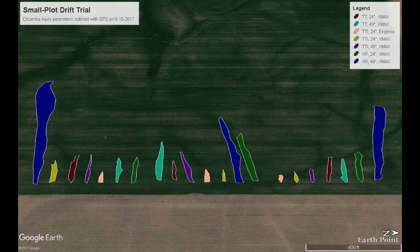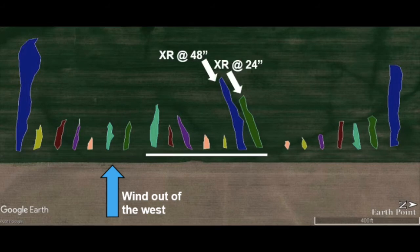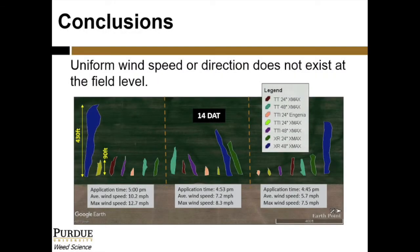One unexpected result from this experiment was the observation of inconsistent wind speed and direction across the trial area. As noted particularly in the second replication in the middle of this image, the dark blue and green colored areas — representing the XR nozzles at 48 and 24 inches respectively — have an injury area pattern that curves south, while others follow what was reported as a west wind. The application times of the three replications varied from 4:45 to 5:00 PM, and within that 15-minute time span, average winds ranged from 5.7 to 10.2 miles per hour, with maximum wind gusts up to 12.7 during the final spray timing.